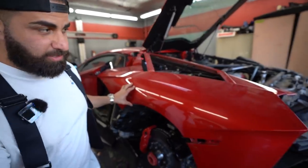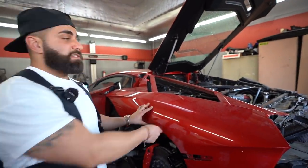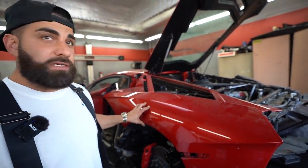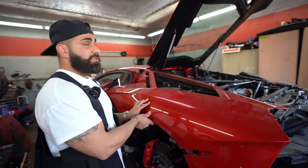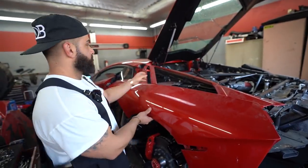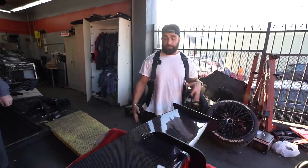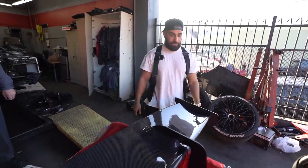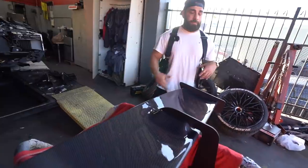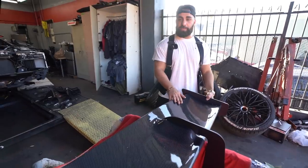The Aventador SV is right here — you guys already know this is Chris Brown's car. We waited for the Liberty Walk kit to arrive; this is the limited edition kit so it took some time to get built. We got it in yesterday and already tore the car apart — that's how fast we move. The first thing we're doing is working on the wing, which is pretty much ready for installation. We're going to put it on right now to see how it looks.